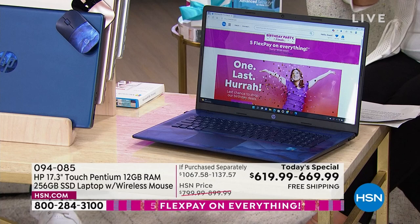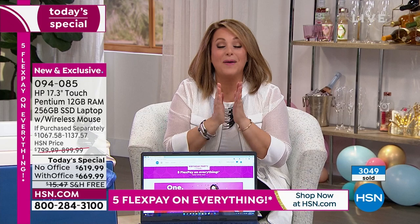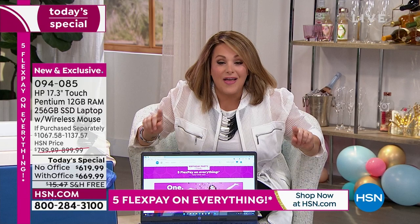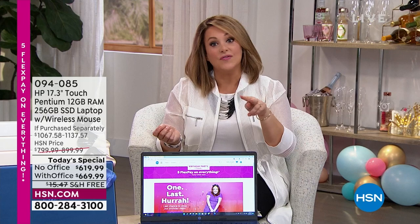We're talking about the number one operating system in the world — Windows 11, the operating system you know, love, and are comfortable with. This is an over $1,000 bundle you're getting today for less than $670. You have choices today — not only in the color of your computer, but you can choose with or without Microsoft Office. Remember, just the HP 123 that we're offering — it's one year of protection, two years of HP IT service, and three years of Find My HP. That alone is almost a $500 value.